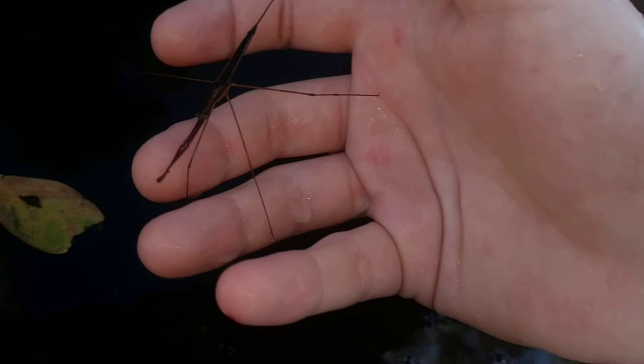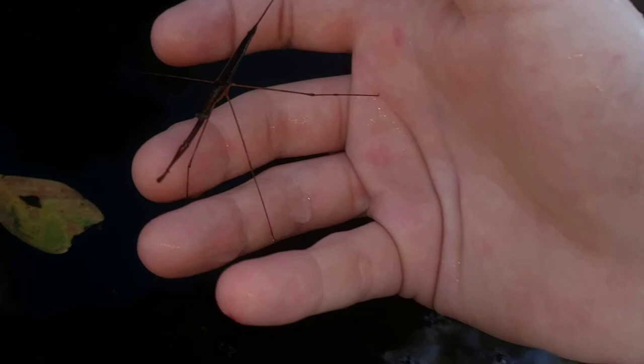I've got ants crawling all over me. So this guy's doing pretty good. He's been in here for months. We'll put him back.